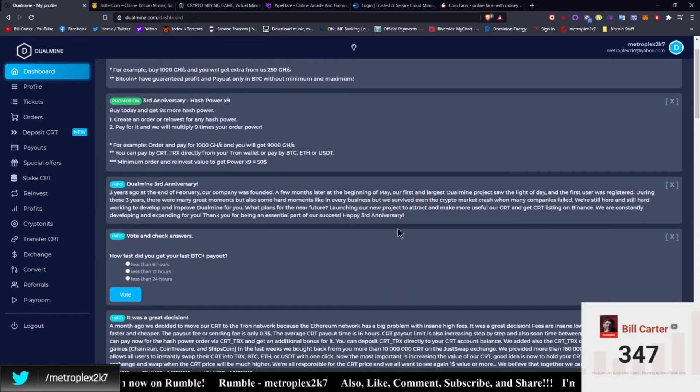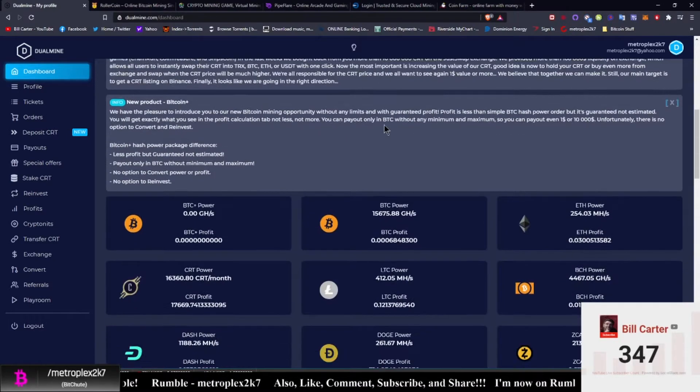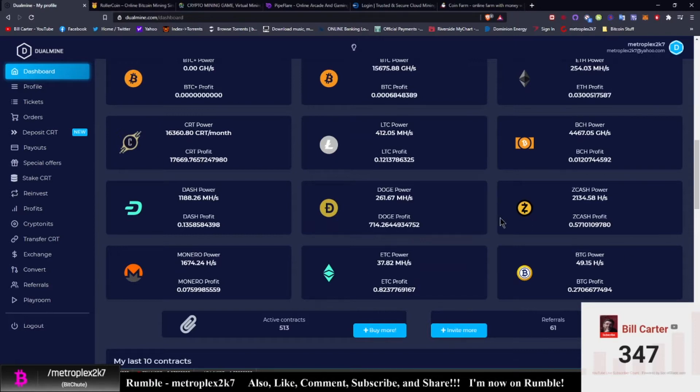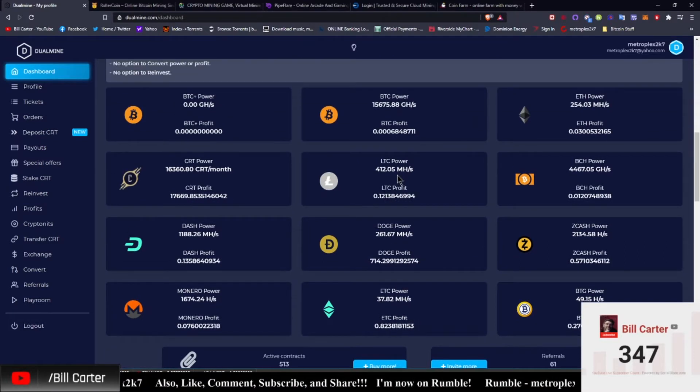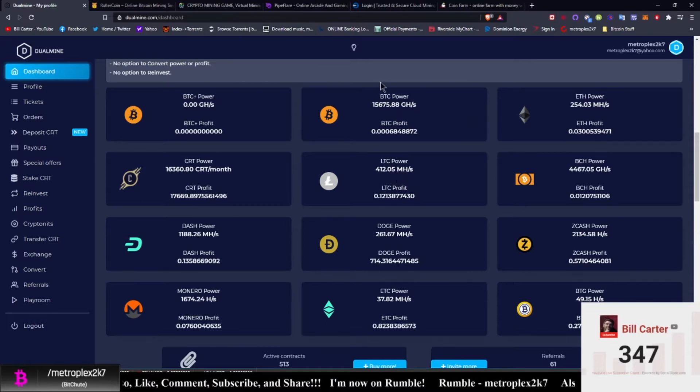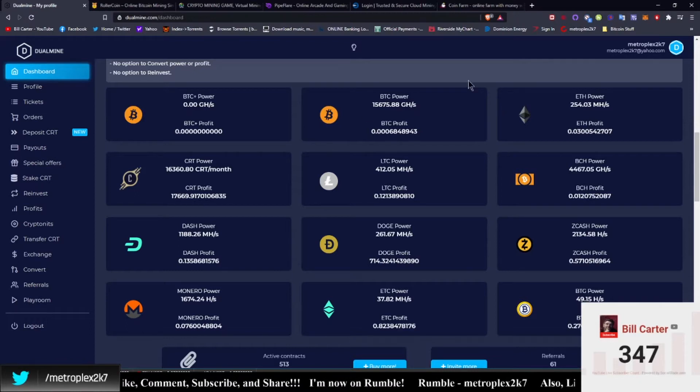They are currently doing a 9x hash power deal where if whatever you cash in is more than fifty dollars you will get nine times that amount. I went ahead and did everything that was available — I was able to boost my BTG, ETC. I didn't boost Monero, I left that the same, but I did boost Dash, Bitcoin Cash, ZCash, Doge, and Litecoin. I cannot do another withdrawal from Dual Mine until the 29th, so when that happens I will withdraw another 4,500 CRT from my total, and then it will be sent to my TronLink wallet. After that I will swap my CRT for Tron.